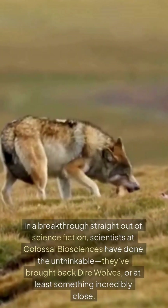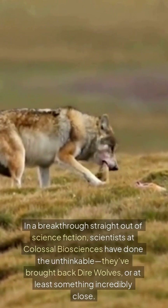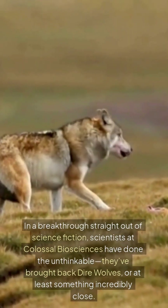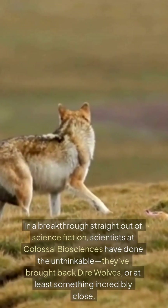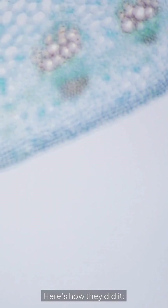In a breakthrough straight out of science fiction, scientists at Colossal Biosciences have done the unthinkable. They've brought back dire wolves, or at least something incredibly close. Here's how they did it.